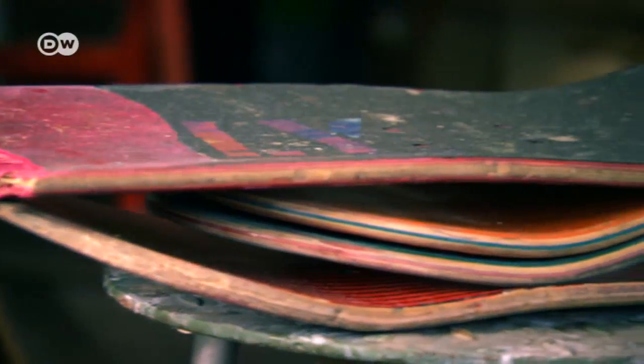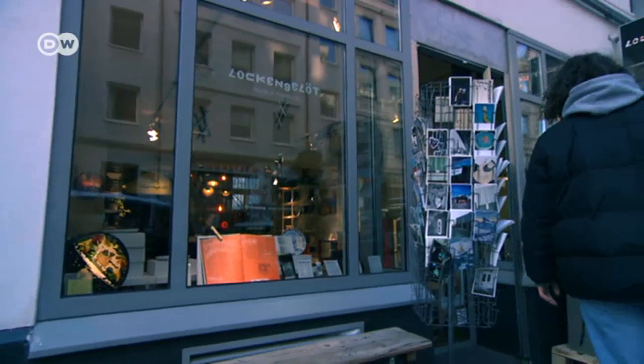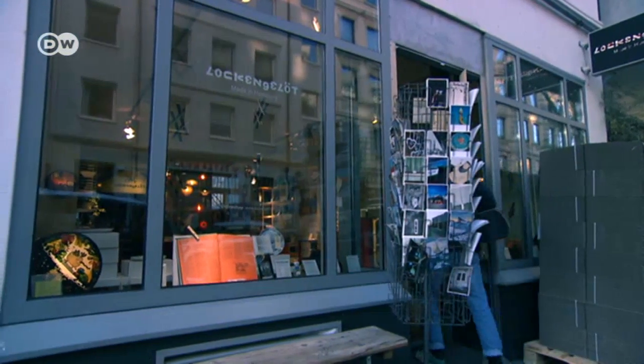They collect used skateboards from skater shops all over Germany. They'll ask a skateboard shop to put out their box — the shop's advantage is that they can offer to recycle their customers' boards, and Lockengelöt will pick them up. Their advantage is that they use the boards as raw materials.